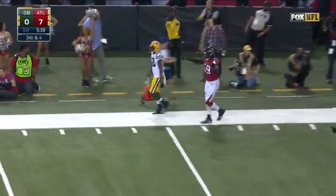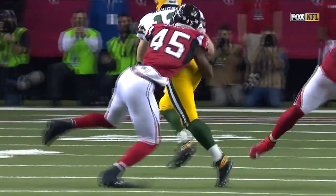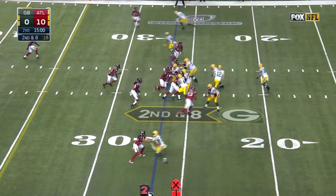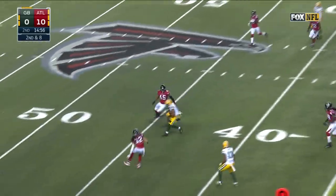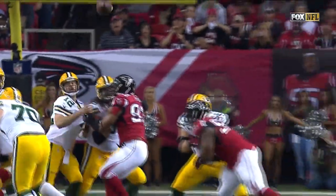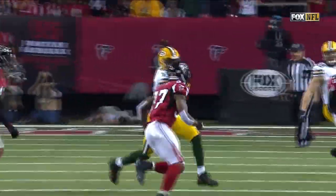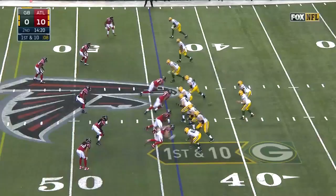Rodgers gets rid of it, avoids the sack, but it's fourth down. Deion Jones, a rookie middle linebacker, got through. Rodgers throws, has a man and a first down — that's Cobb. Rodgers with enough protection in the pocket, hangs in. Cobb slicing through the middle of that defense. Falcons playing zone coverage there, and Rodgers gets a nice gain.